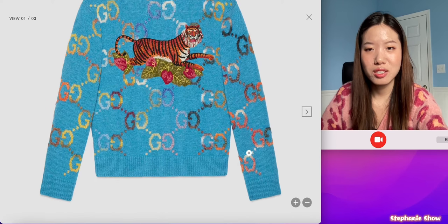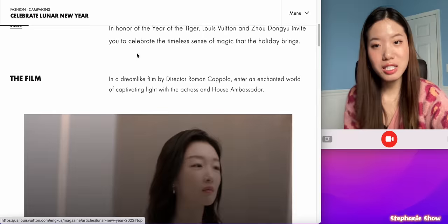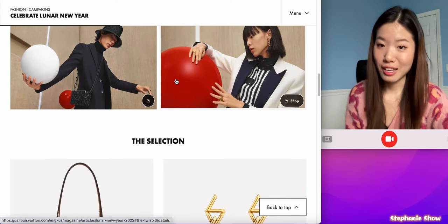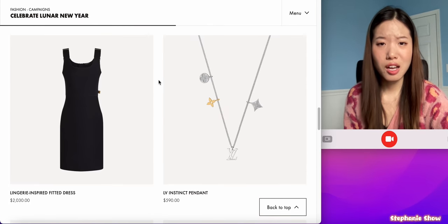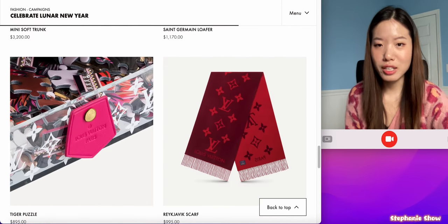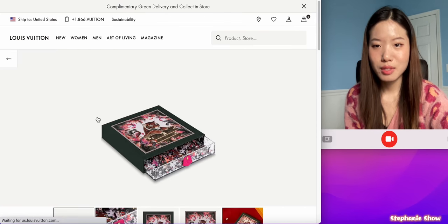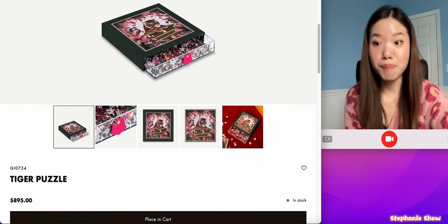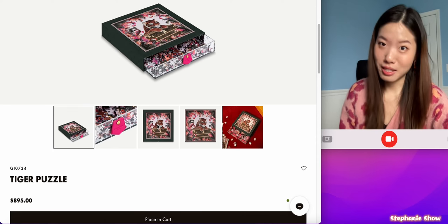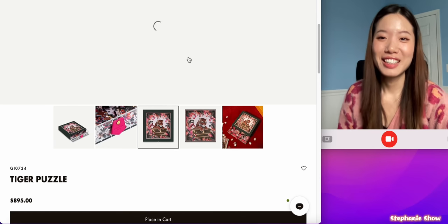Here is Louis Vuitton's new year collection. I have always loved their commercials — look at those photos, very edgy, I like it. But this section doesn't really give me a new year vibe; it feels like a normal selection. Finally we have some tiger elements. This is a tiger puzzle — a puzzle labeled nine hundred dollars. Wow, this better be a good puzzle, because this price is very puzzling.